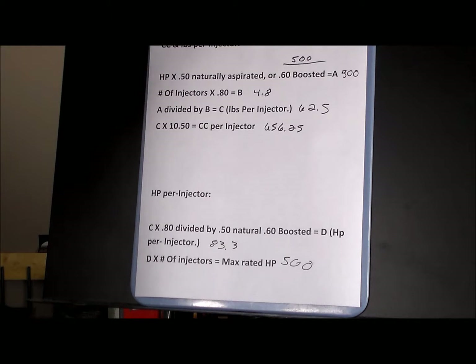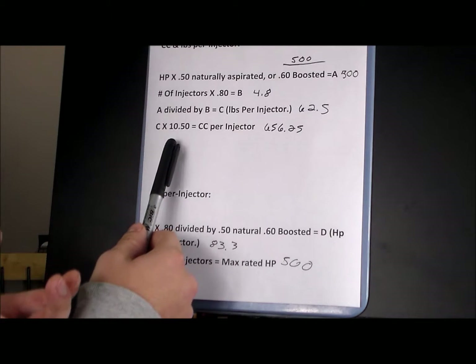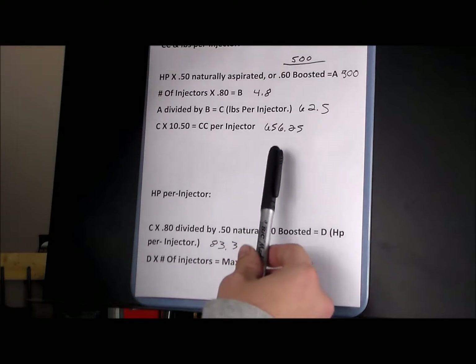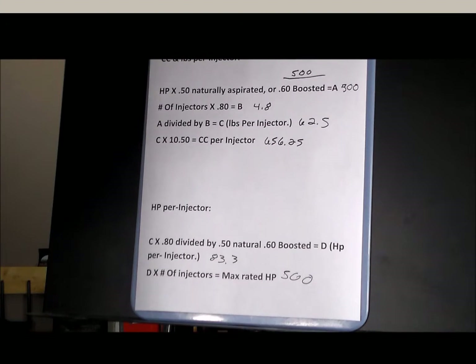That gives me a minimum of 62.5-pound injectors needed for a 500-horsepower boosted setup. Next, I take C and multiply it by 10.50, which gives me the CC's per injector needed at a minimum — that number is 656.25 CC's.